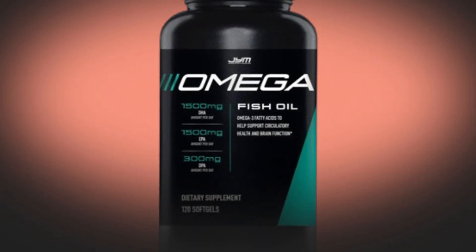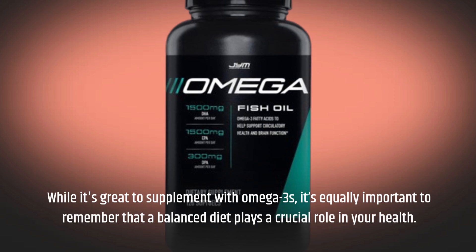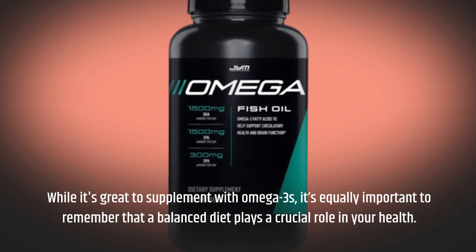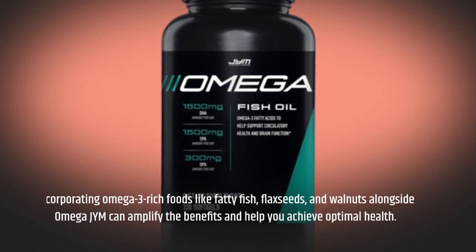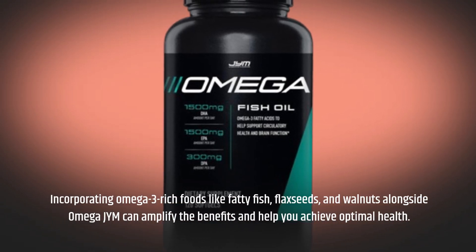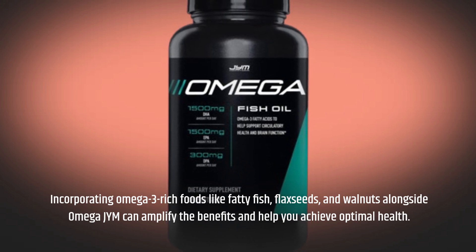While it's great to supplement with Omega-3s, it's equally important to remember that a balanced diet plays a crucial role in your health. Incorporating Omega-3-rich foods like fatty fish, flaxseeds, and walnuts alongside Omega-JYM can amplify the benefits and help you achieve optimal health.